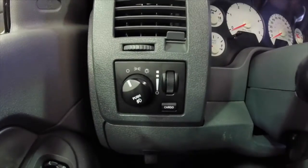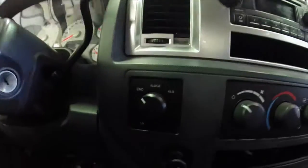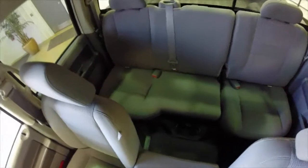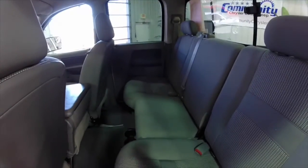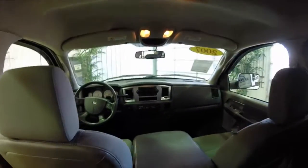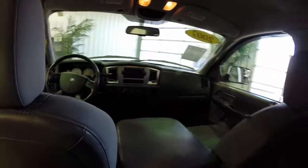We're just going to pan around the interior to give you a little bit more detail about it. The vehicle does have cruise control. It also has an overhead console with a trip computer in it. The vehicle does have a 10-way power seat.